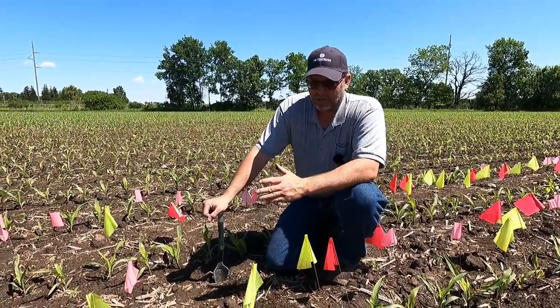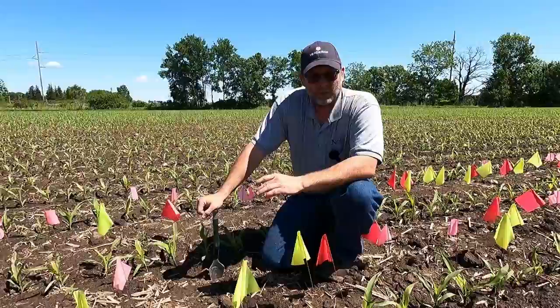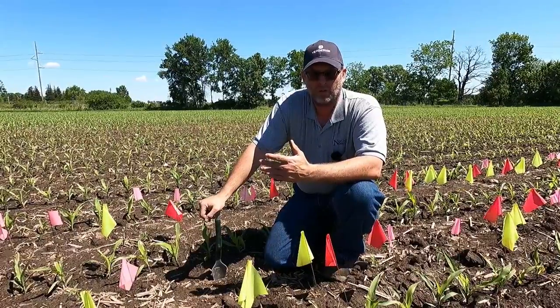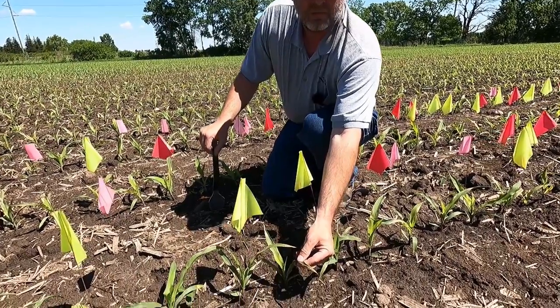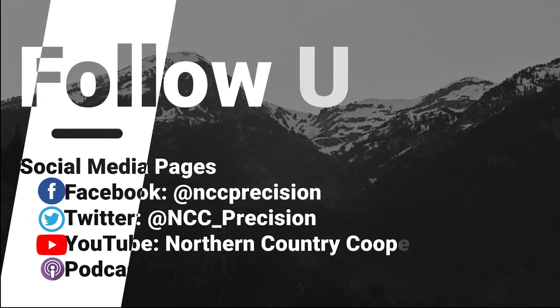We're going to cut it off on this video here. We're going to do something special today — a little bit of a two-for-one. We're going to have a second video that we're going to release with this video on the problem that just cropped up over the weekend. Frost.